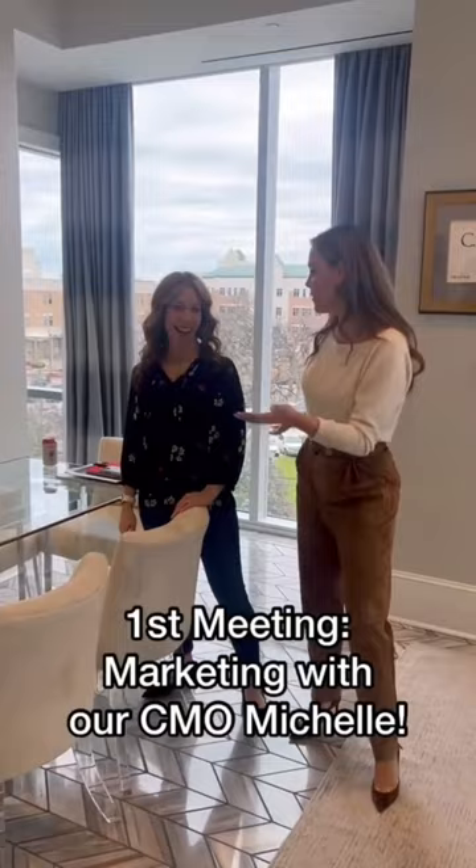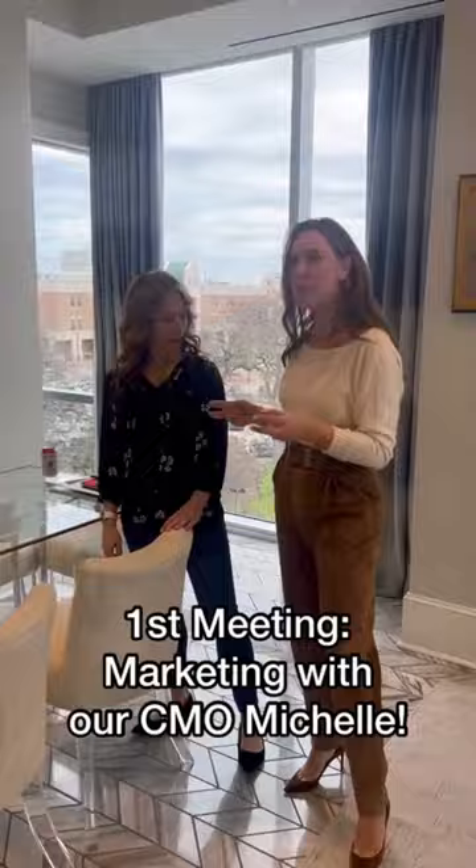First meeting of the day — meet my CMO Michelle. We're going to go over all sorts of marketing issues today. Lots of marketing. Here we go!